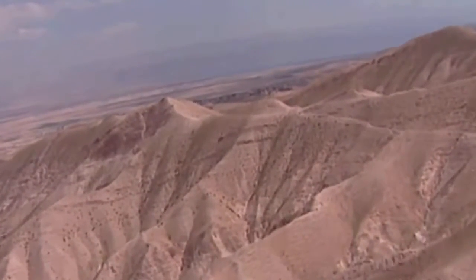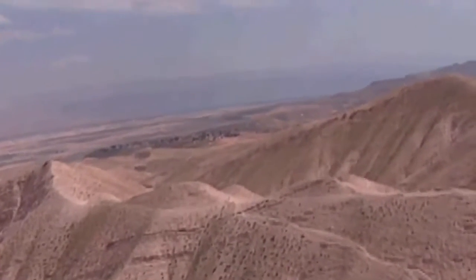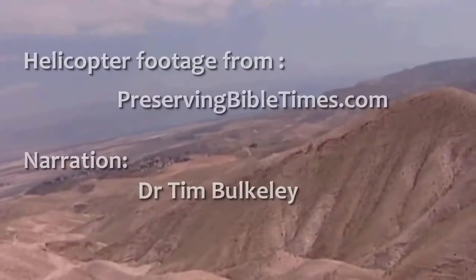You can see how steep the wadis are as we fly down, until we're now in sight of the Dead Sea, having returned to our starting point.